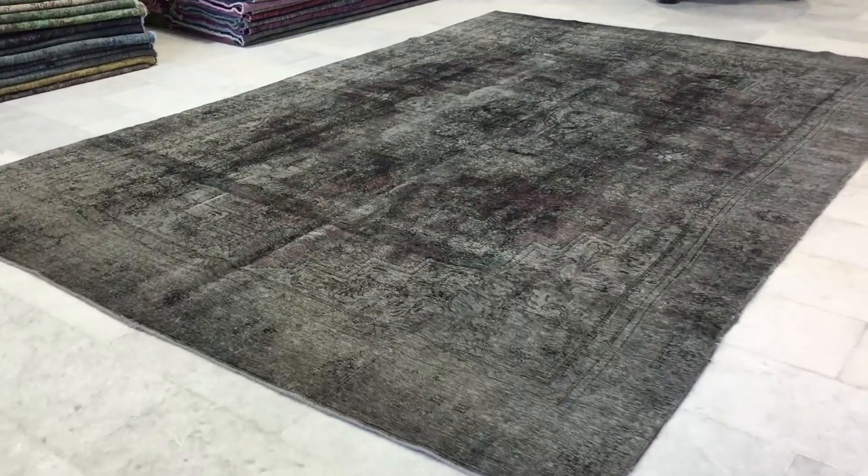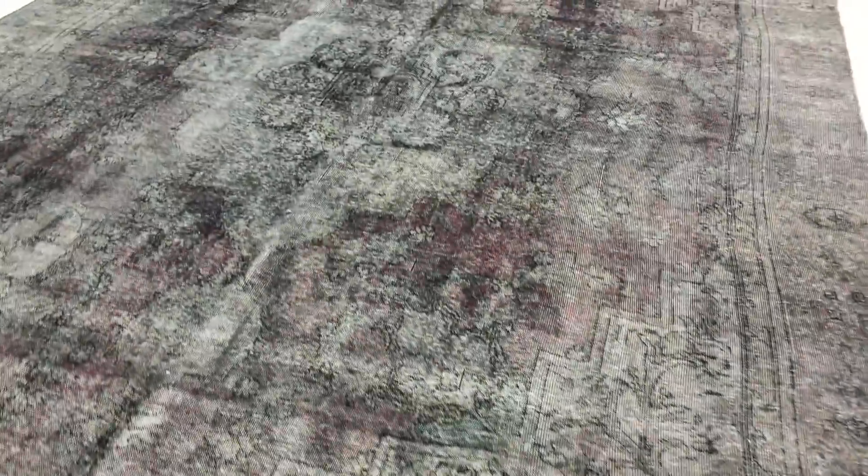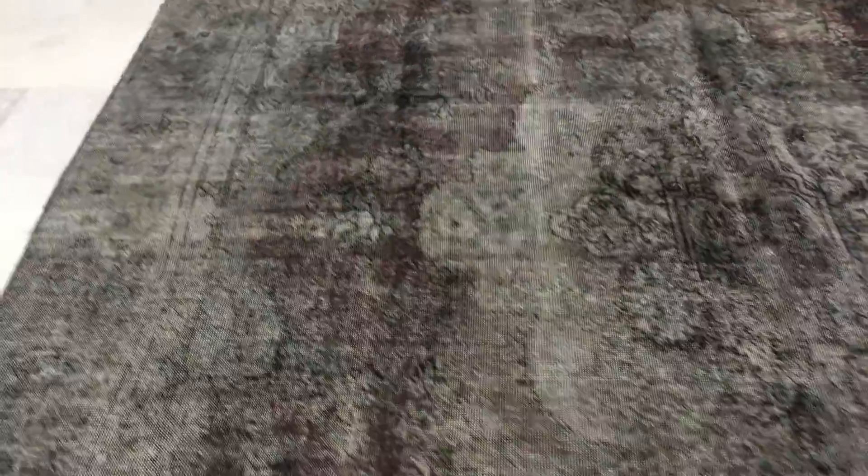This is vintage carpet 8265. It's a Persian handmade vintage carpet. This is one of those most very beautiful carpets — absolutely stunning. Very interesting colors that you don't see very often.